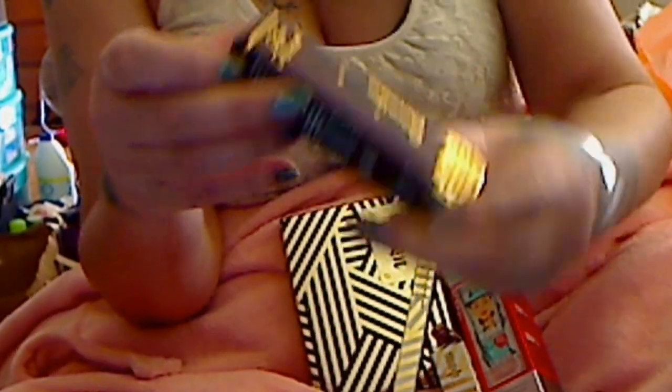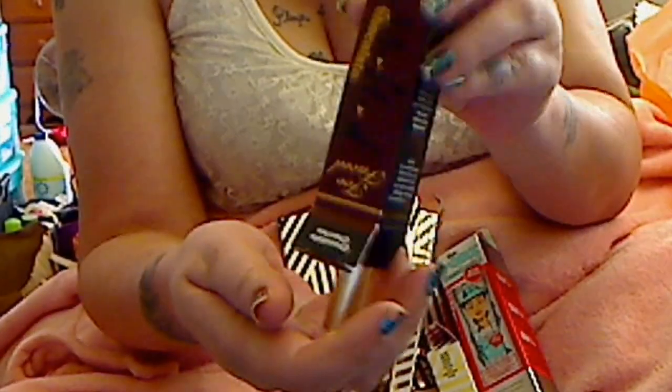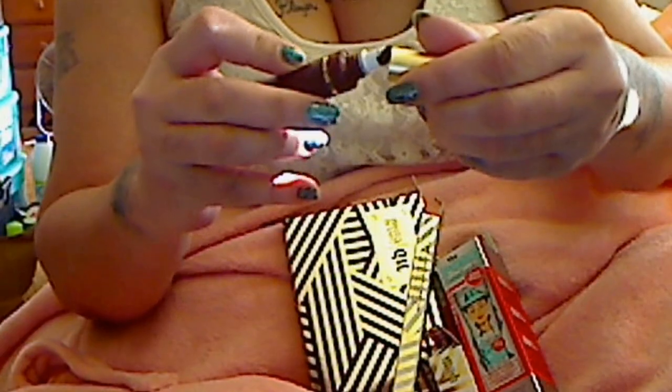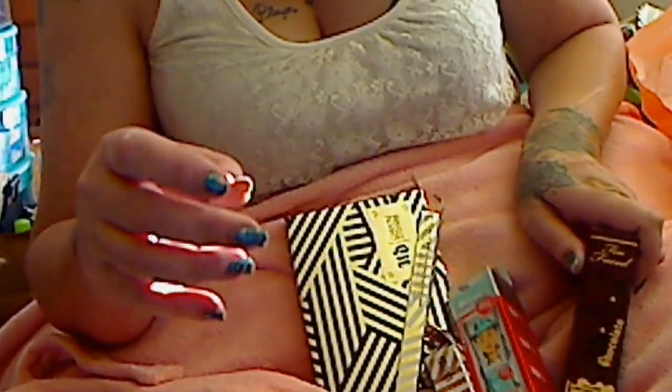Makeup by Shea showed the Too Faced Long-Wearing Lipstick in Chocolate Cherries. Oh my God, my favorite — it smells so good. I'm in love with this color, it's beautiful. Makeup by Shea with two A's — great pick.